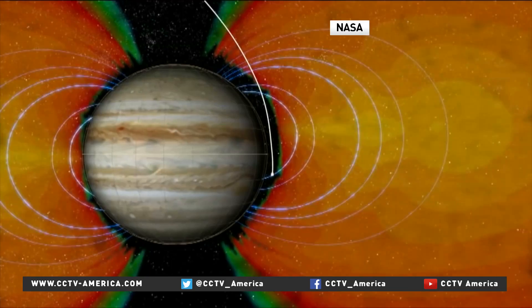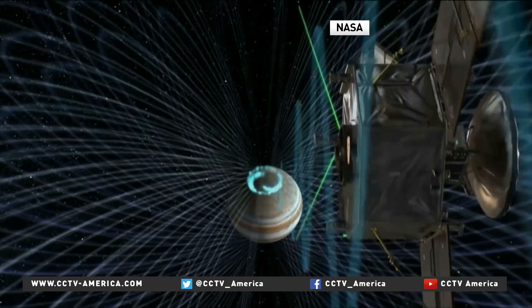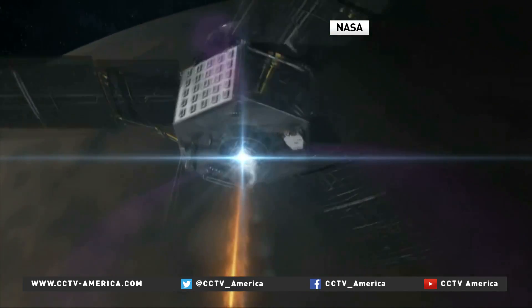Fran Bagenal is a scientist at the University of Colorado Boulder. She's coordinating Juno's study of Jupiter's powerful magnetic field and the intense aurora activity at the planet's poles. Juno will be bombarded by charged particles, so it could be a rough ride. We're flying through million-amp currents, and it's a little scary to be doing that.